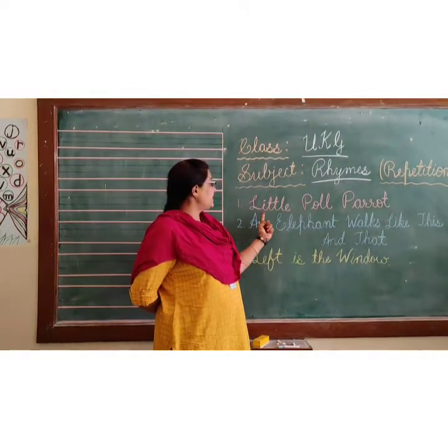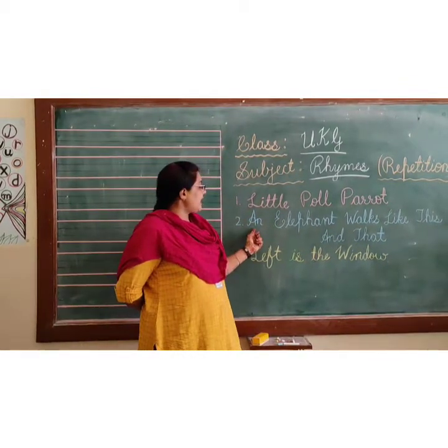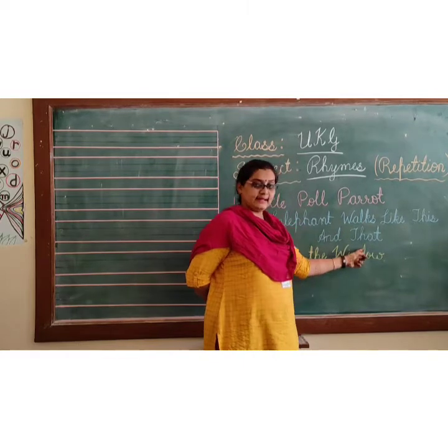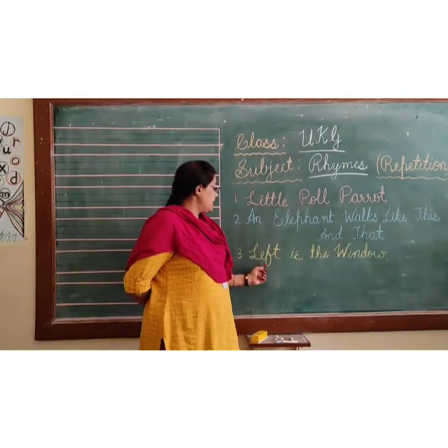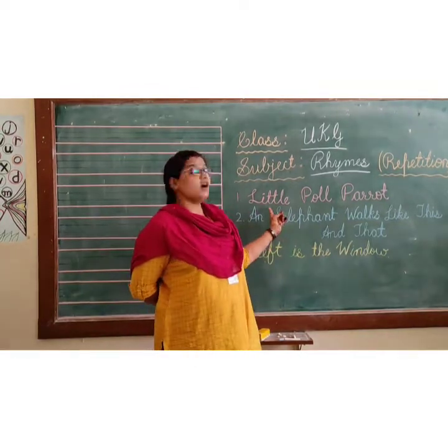Which are those? First one is Little Poll Parrot. Second is an elephant walks like this and that. Third is Left is the Window. Now let's start with the first one.